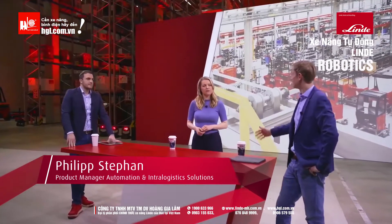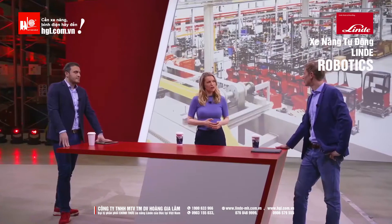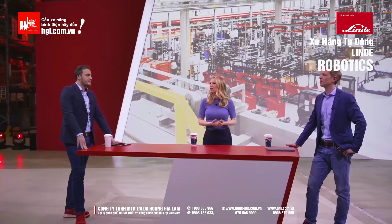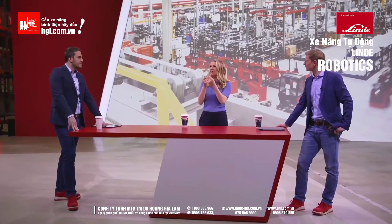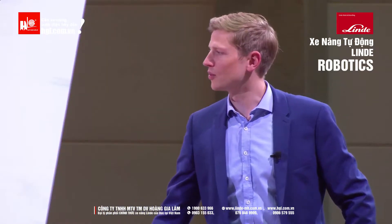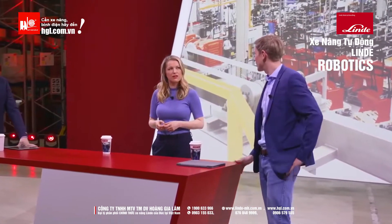We recently unveiled the Seamatic, our new platform truck. It's precisely this interaction between the tugger train and the Seamatic that is a great new challenge, which we want to test here under ideal conditions. There are many challenges — on the one hand on the hardware side, but also on the software side. The interaction of the two systems must be perfectly coordinated.